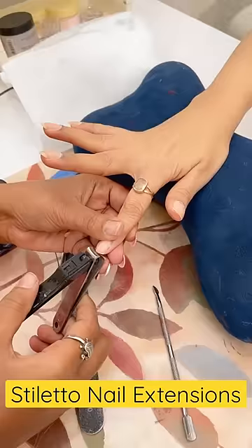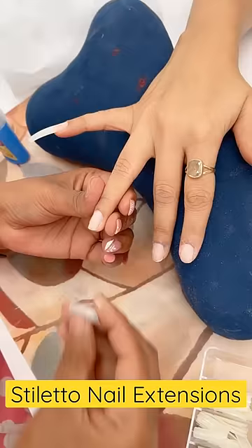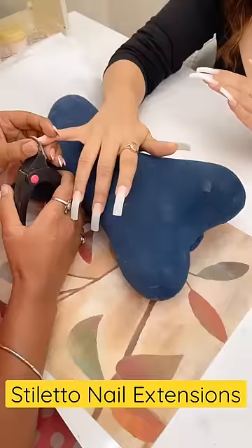The technician first gave my nails a little size zero, after which they buffered them. Then they started applying long extensions — acrylic nails — and I had a bit of a witchy feeling at that time.